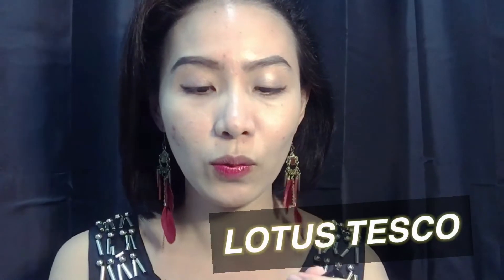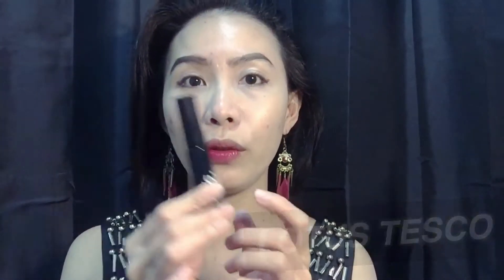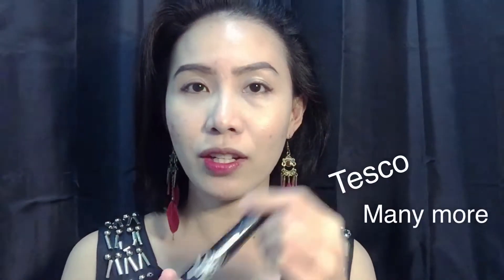I think it's a Korean product, guys. I just bought it from Lotus, or Tesco. And we're gonna make more reviews about Watson, 7-Eleven, and Tesco — the beauty products in their beauty section. One of which is this one.